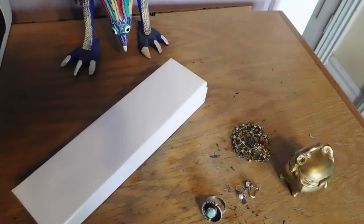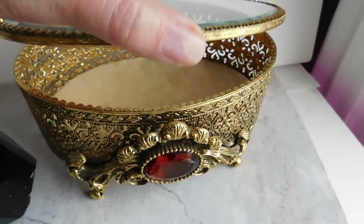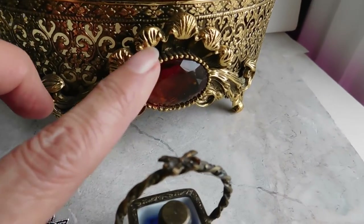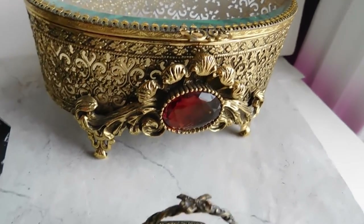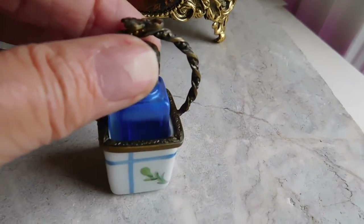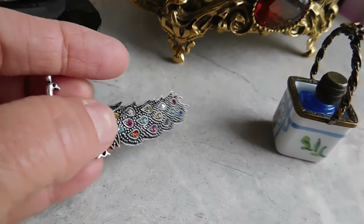Now let me show you what I listed over the weekend. I listed this very cool gold filigree box with a beveled glass lid and front embellishment for $45, and this adorable little Limoges basket with a tiny cobalt blue glass bottle inside for $49.